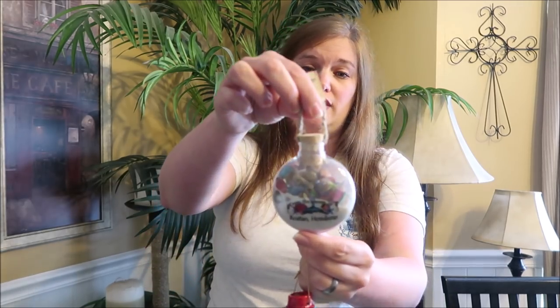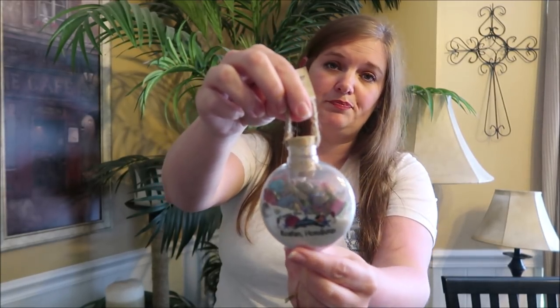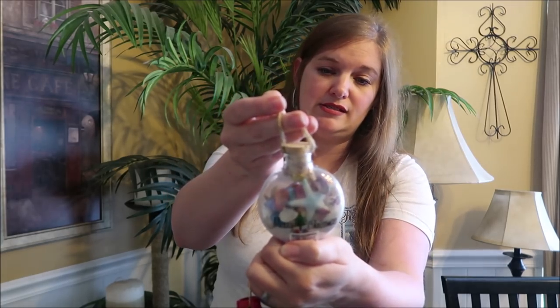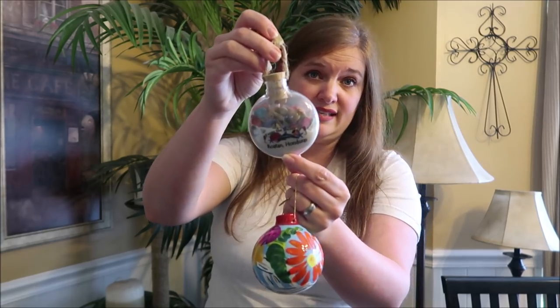Another item we like to collect are Christmas ornaments. I got this one in Cozumel a couple of years ago, but I'm showing it again because it's so pretty — it's hand-crafted and we paid $5 for it. We wanted to continue this tradition, so we picked this one up in Roatan. It's a plastic ornament with sand and seashells in it. One side says Merry Christmas, the other says 'From the shores of Roatan, Honduras.' This one was $8.